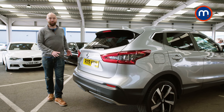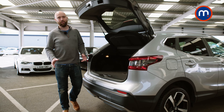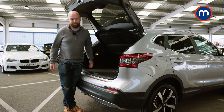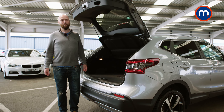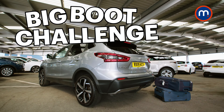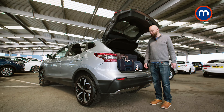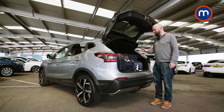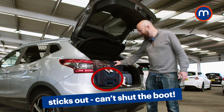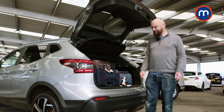Around the back the Qashqai still looks modern with these taillights, but the boot is starting to look a little dated on this version — it's smaller than the one in the new Qashqai, the Kia Sportage, and the Hyundai Tucson by a noticeable margin. Unfortunately it's time to find out with the Motorpoint Big Boot Challenge — and those four bags don't fit in the boot of the Qashqai. The big boot challenge claims a victim.